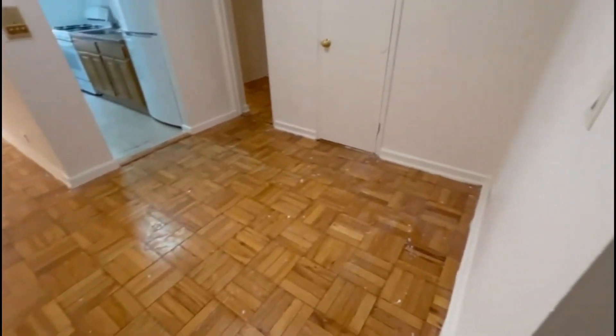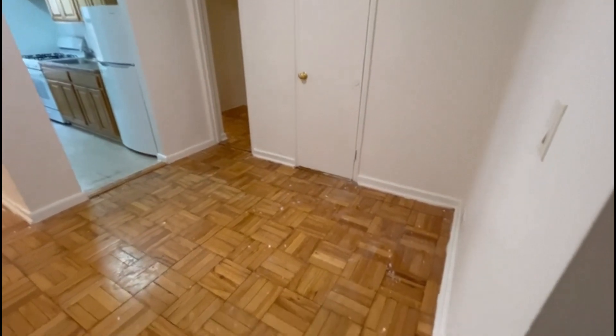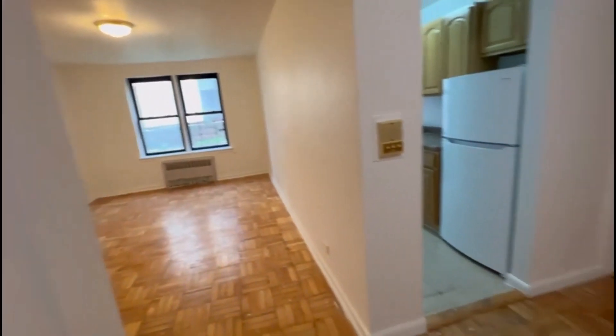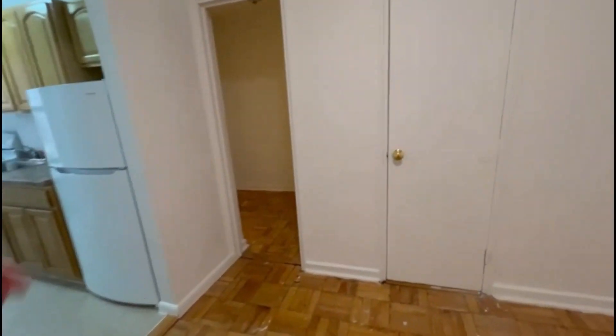You can see the manager just repainted. On the left you have a large closet, and you have a second closet.